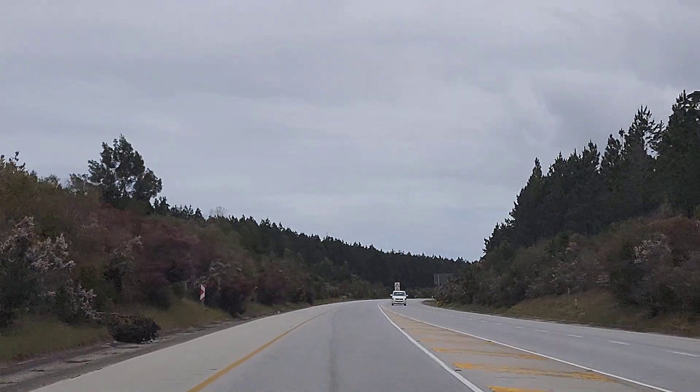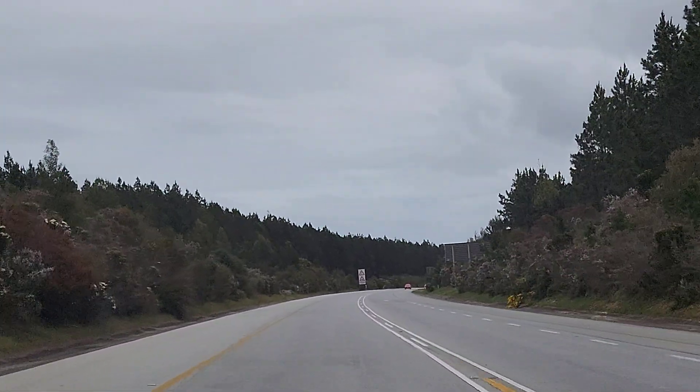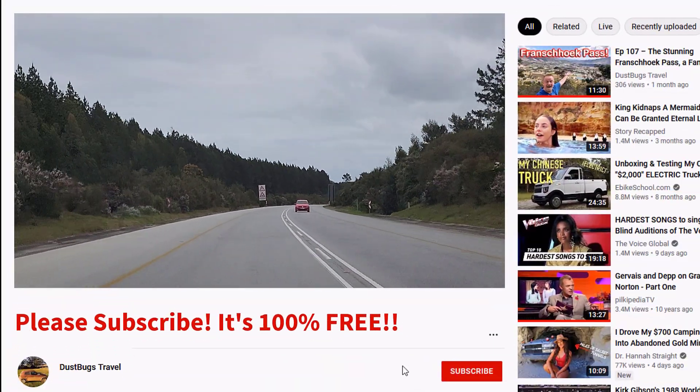I can remember many, many years ago I did it when it was open. It was absolutely beautiful. I would have loved to have done it again. Really a pity.